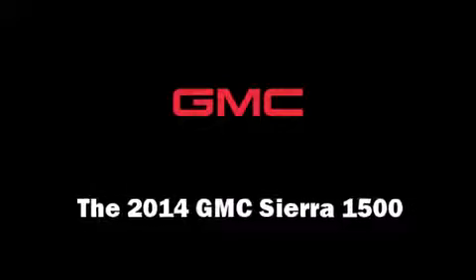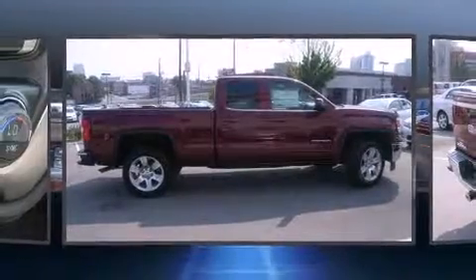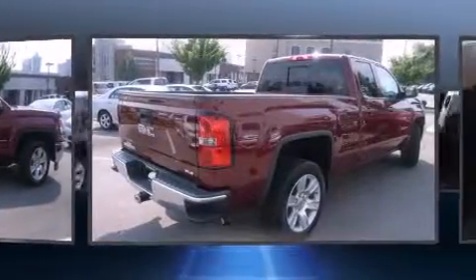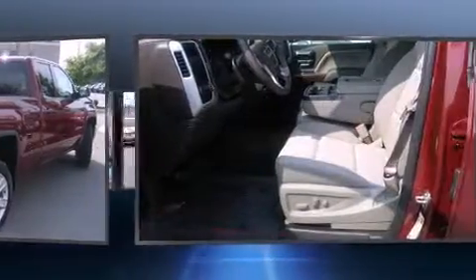The 2014 GMC Sierra 1500. Smooth gear shifts are achieved thanks to the powerful 8-cylinder engine. And for added security, Dynamic Stability Control supplements the drivetrain.